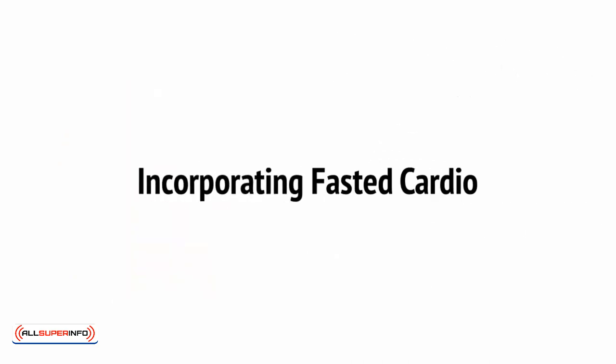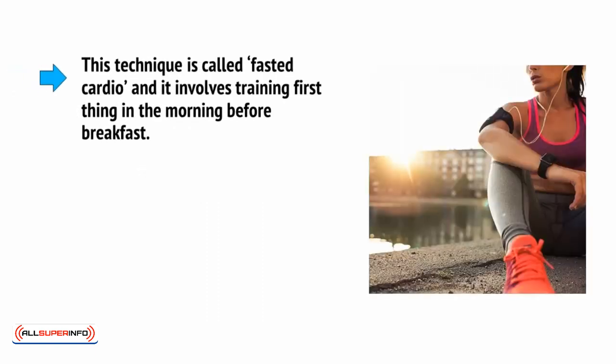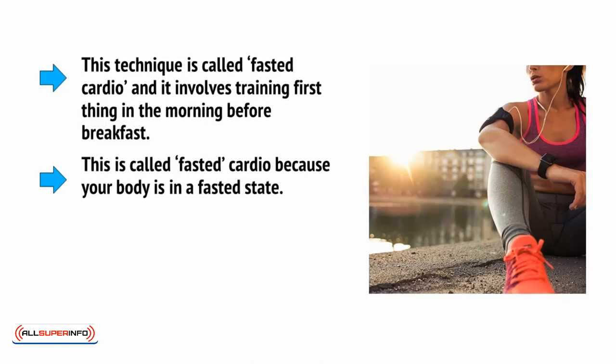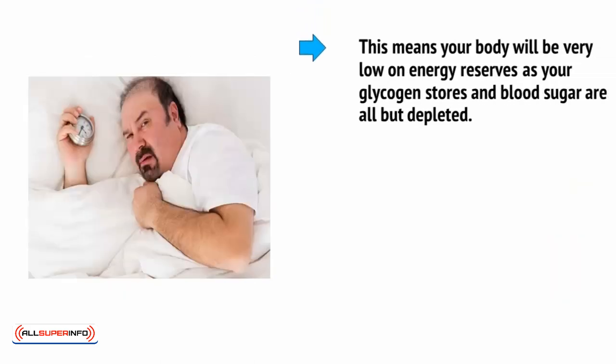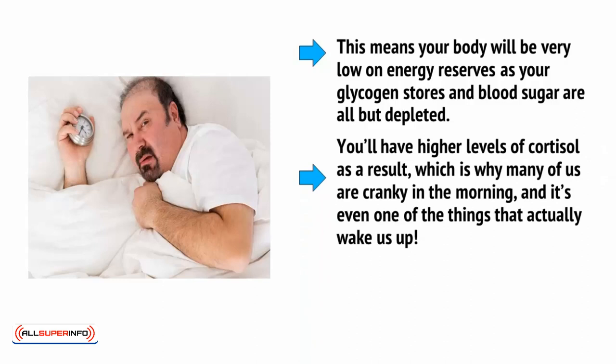Before we get into the different tools and strategies you can use to mix up your HIIT training, note that there is a way you can increase your calorie burn significantly simply by changing the time of day that you train. This technique is called fasted cardio, and it involves training first thing in the morning before breakfast. It's called fasted cardio because your body is in a fasted state. While you haven't been consciously starving yourself, you will not have eaten for a while merely as a result of having been asleep for so long. This means your body will be very low on energy reserves as your glycogen stores and blood sugar are all but depleted.